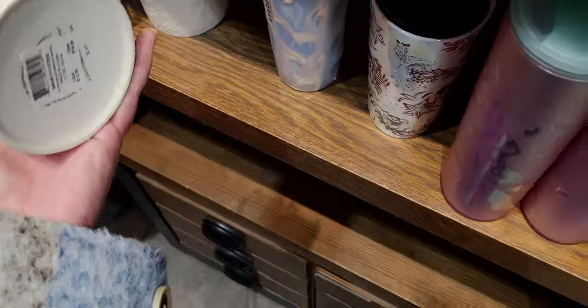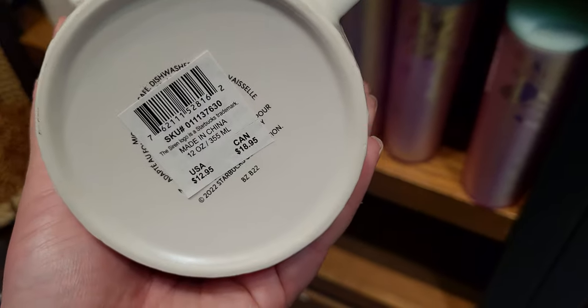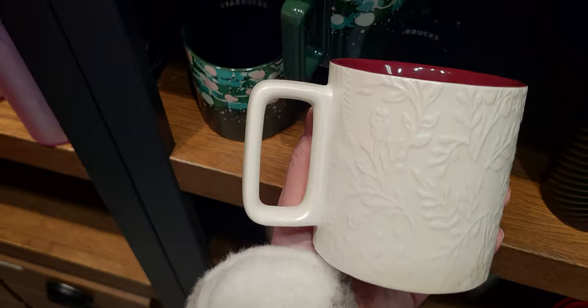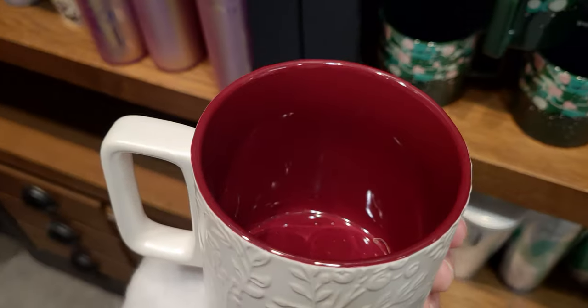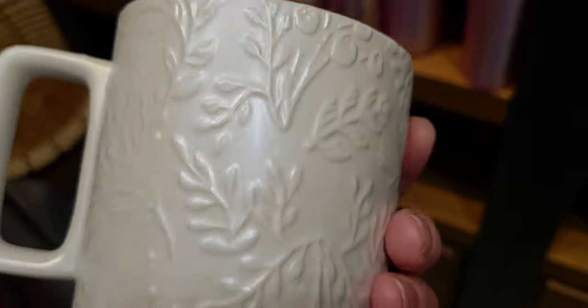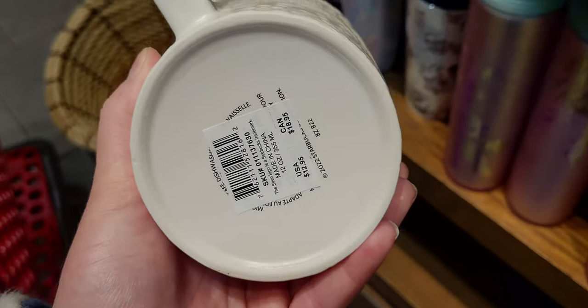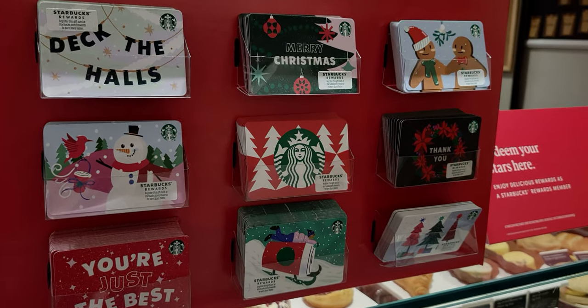The last one is this one — oh my goodness, look how pretty! It's $12.95 and matches the handle style of the green one I showed. It has a burgundy cranberry interior with a beautiful lacy Christmas design and Starbucks on the inside.